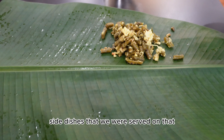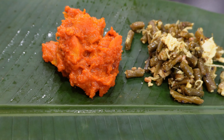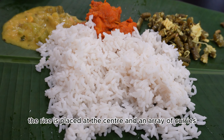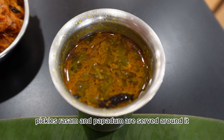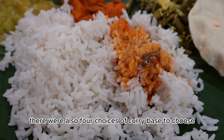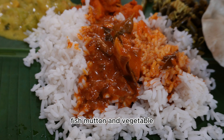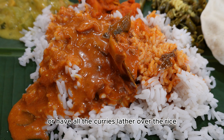The side dishes we were served on that day were long beans, pumpkin curry, and mixed vegetables curry. The rice is placed at the centre, and an array of curries, pickles, rasam, and papadam are served around it. There were also four choices of curry base: chicken, fish, mutton, and vegetable. You can have either one or have all the curries ladled over the rice.